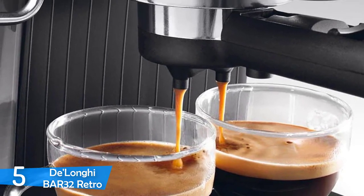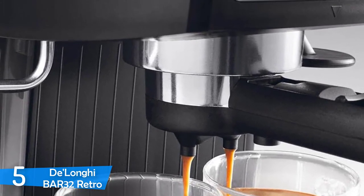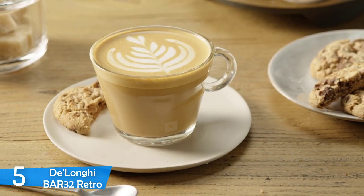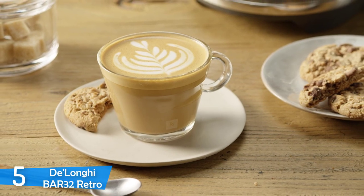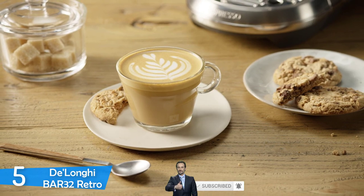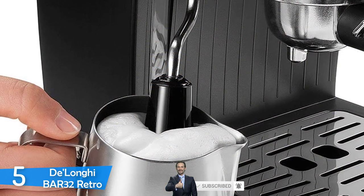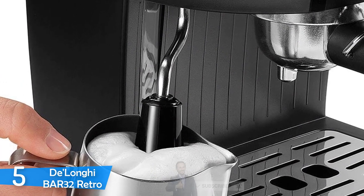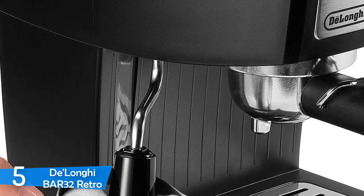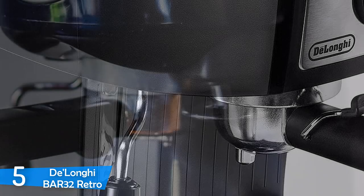The DeLonghi Bar 32 Retro comes with a dual filter and a pair of thermostats to make sure that both the water from the portafilter and the steam from the steam wand are at the correct temperature. The boiler is a stainless steel 180ml wand that can heat enough water for three espressos quickly, so you don't have to take long pauses in between brews. The most important part of this machine is its 15-bar pump developed by Ulca, which separates it from other cheap and affordable espresso machines. It also has a reliable copper valve that keeps the steam inside the boiler when not in use.